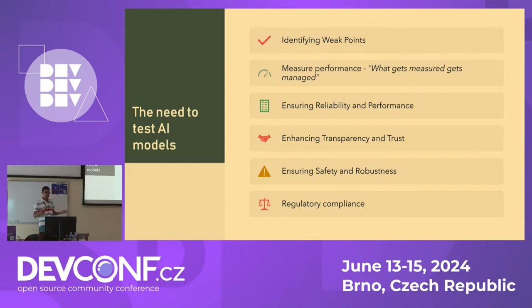Finally, there is also regulatory compliance. Governments and industry bodies across the world are starting to define guidelines and standards for AI models to ensure they are transparent and operate in a fair way. Testing AI models would make sure that organizations are in compliance with those regulations, which is always a good thing.